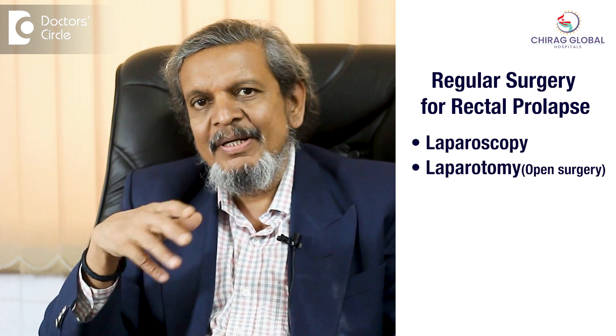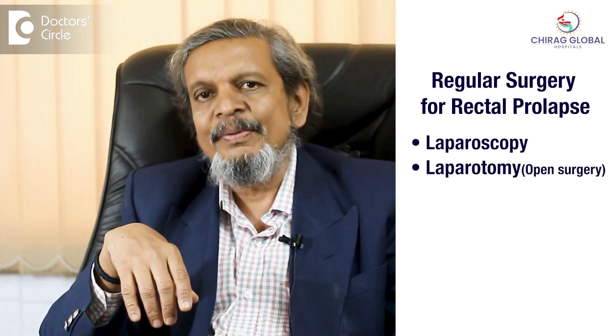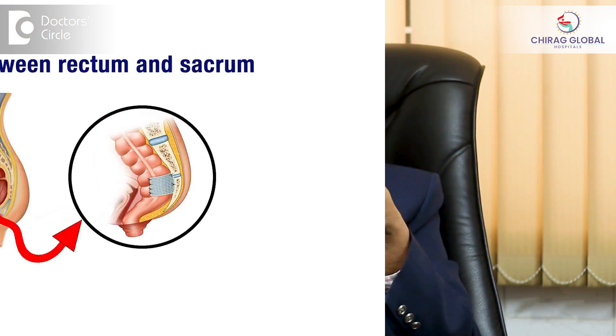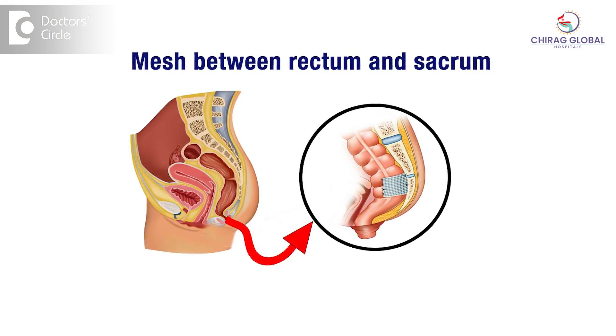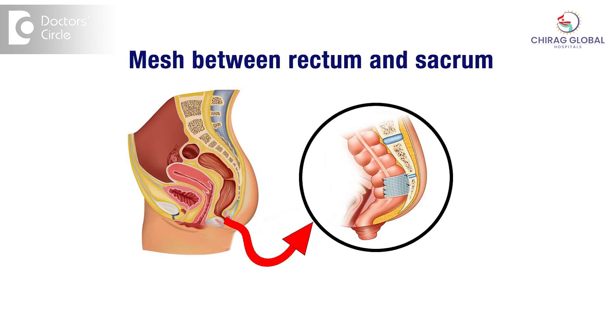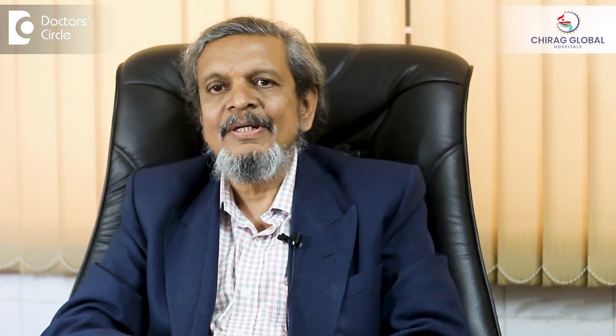For regular surgery, we go through laparoscopy or laparotomy — by opening the abdomen or through laparoscopy. We pull the rectum back, place a mesh between the rectum and the sacrum, and fix it so it will not come out again. This is called a rectopexy.